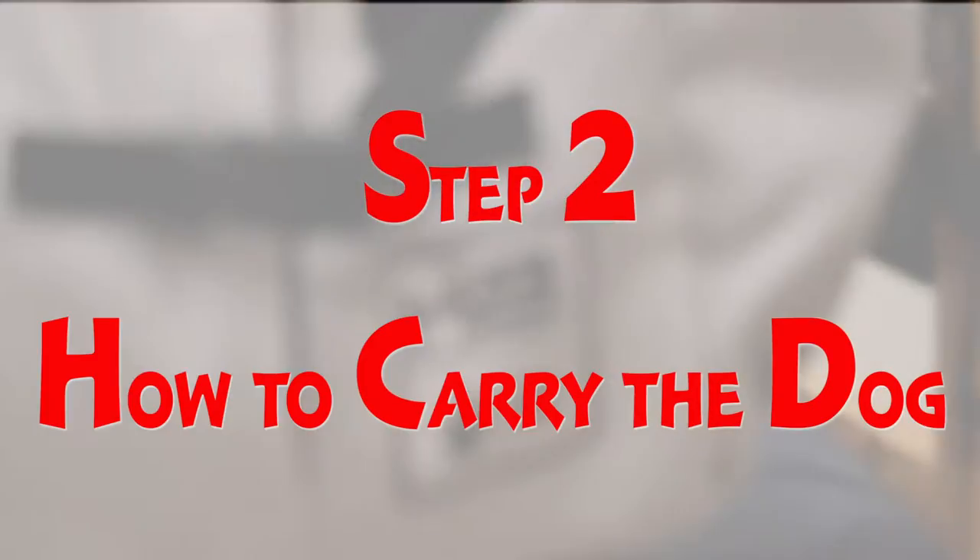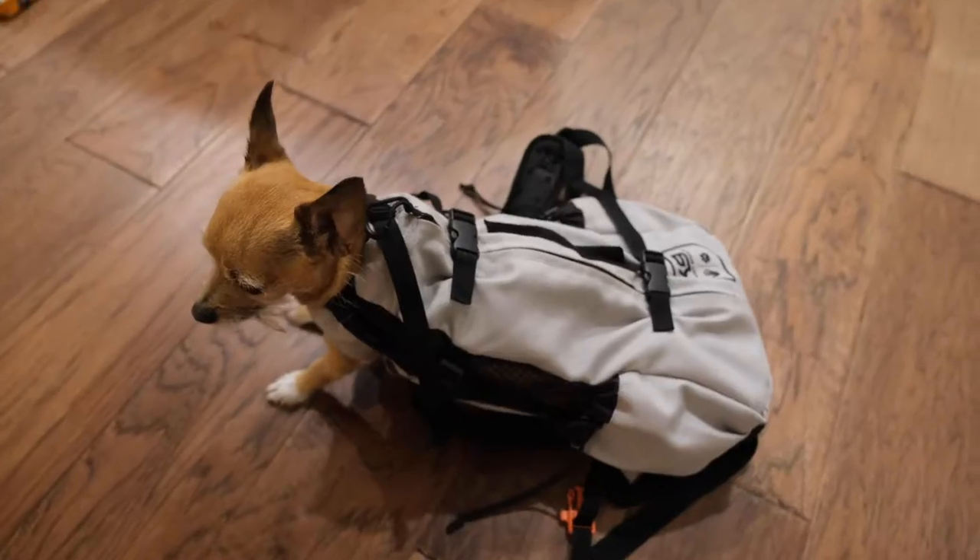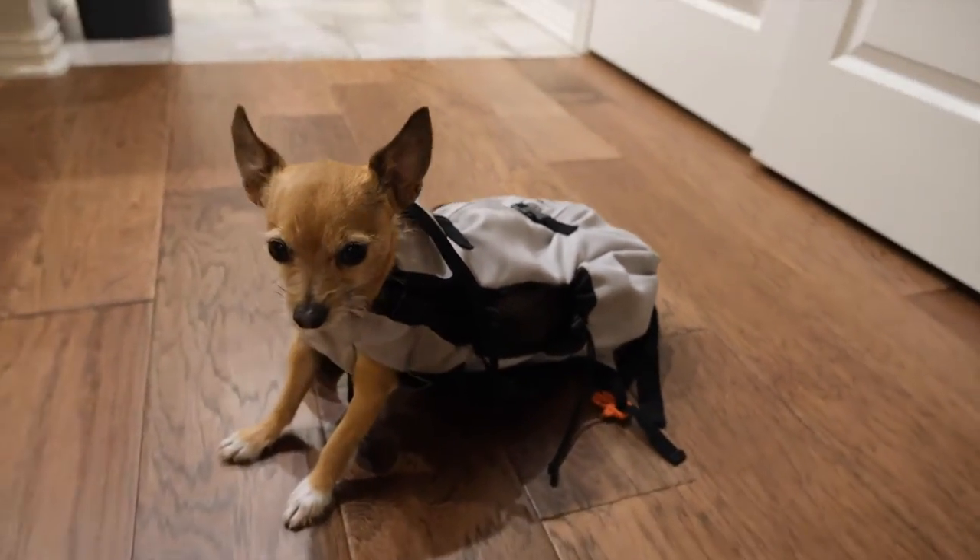Step two: find a way to carry the dog. For most ooh and ah factor, I recommend a backpack, like this one.